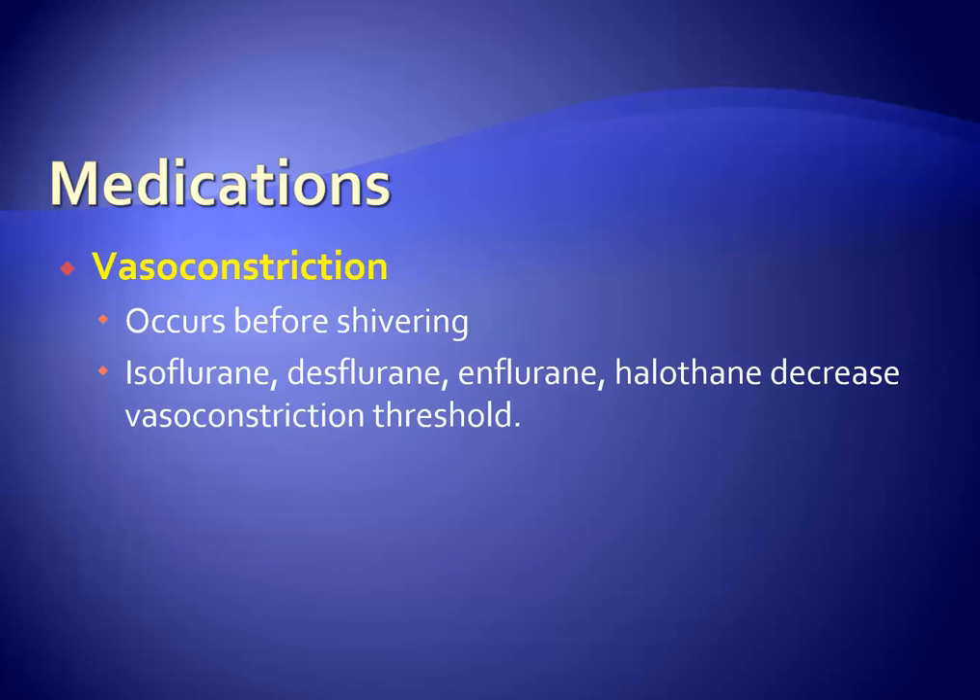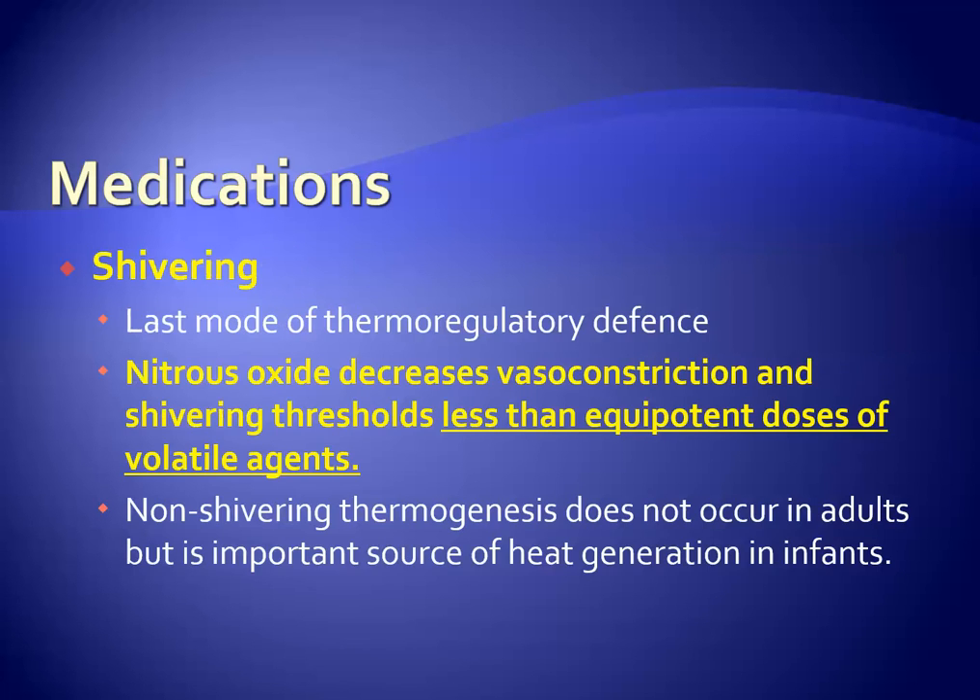Vasoconstriction occurs before shivering. All volatile agents decrease the vasoconstriction threshold. Shivering is the last mode of thermoregulatory defense. Nitrous oxide decreases vasoconstriction and shivering thresholds less than the equipotent dose of volatile agents. Non-shivering thermogenesis does not occur in adults.